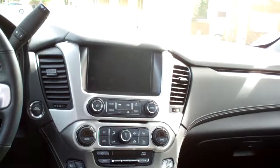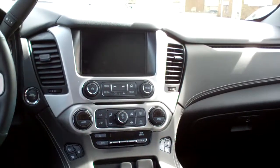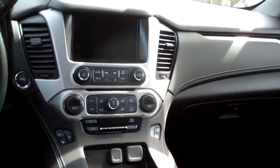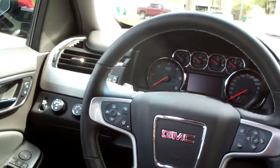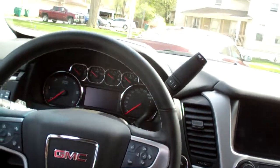Nice sleek dash line. Some wood trim in there. You got an AM/FM, satellite radio, CD player — those are going away. Navigation. Backup camera shows up in there. Bluetooth, of course. Dual automatic climate control. Heated and cooled front seats. Look at all the storage you got. Cup holders all throughout the car. Radio cruise control on the steering wheel. Heated steering wheel. Does have the Bluetooth buttons on there.